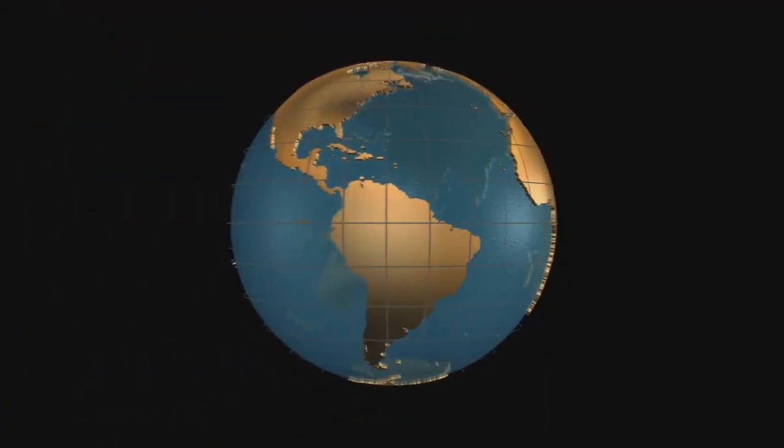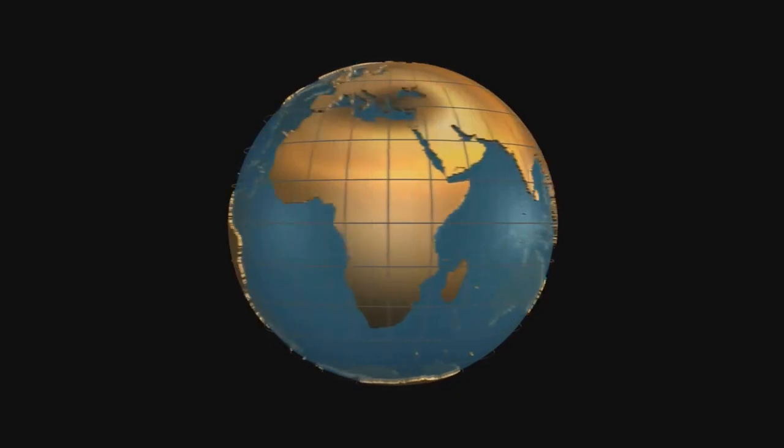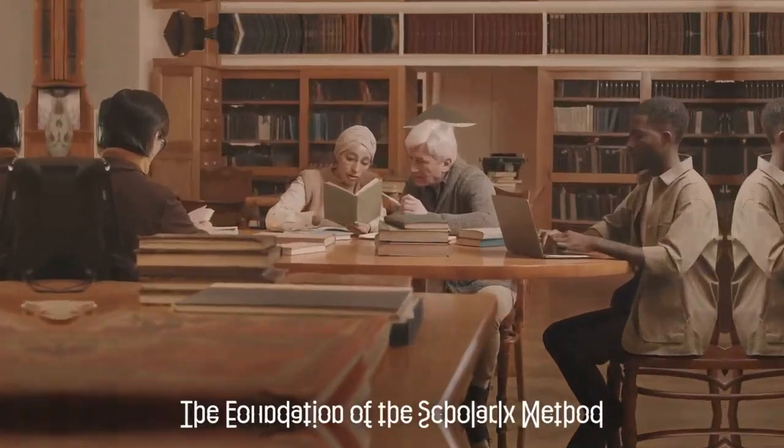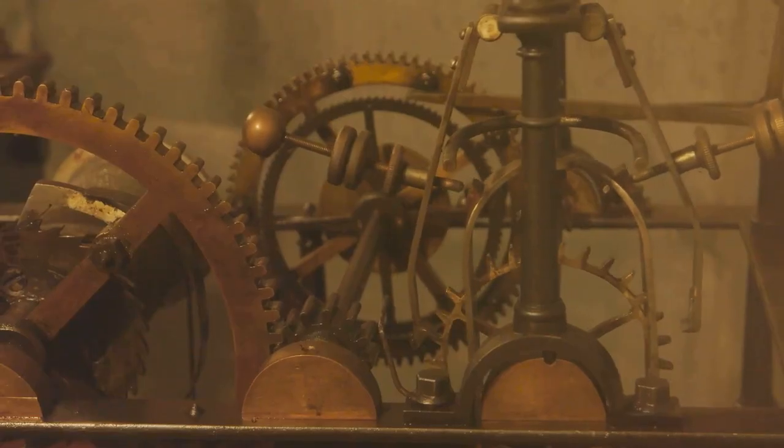Buckle up as we journey into the world of the scholarly method, a tool that has been shaping our understanding of the world for centuries. What exactly is the scholarly method? You may have heard this term thrown around in academic circles, or perhaps encountered it while perusing a particularly dense research paper — but what does it truly mean?